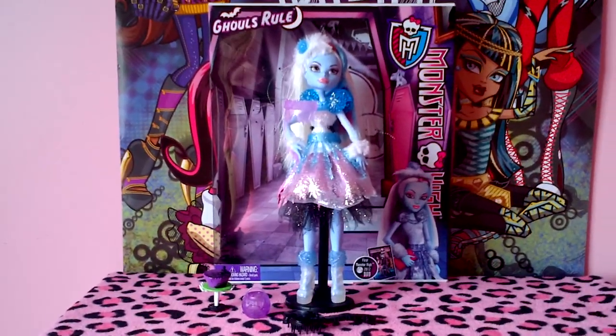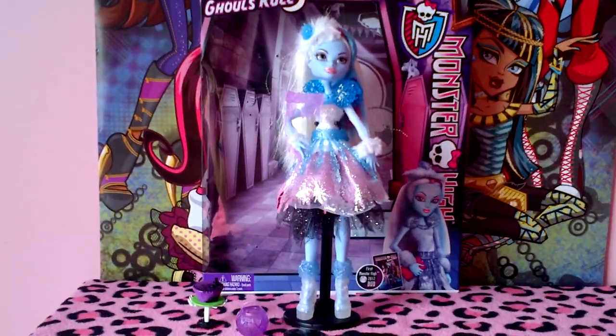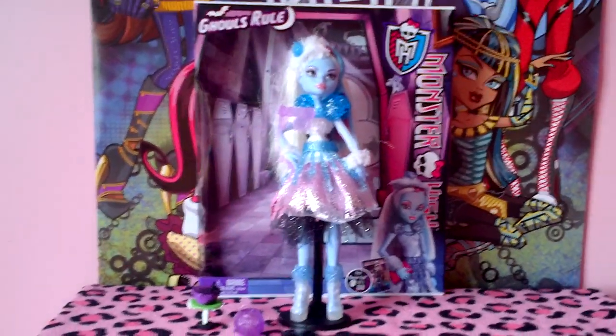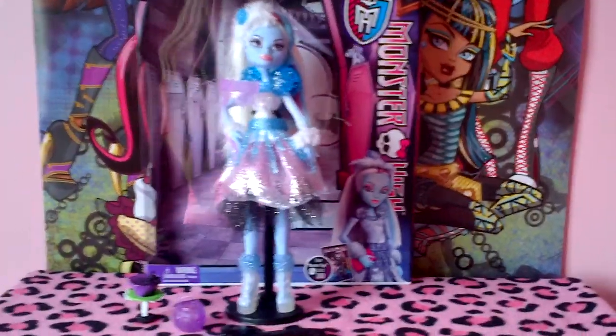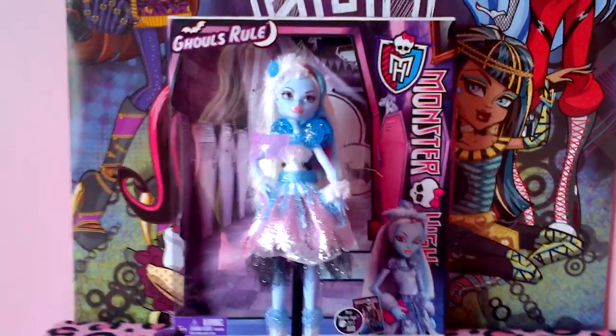Hey guys, it's Nikki here and today I'll be doing a review on Abby Bominable Ghoul's Rule. My dad brought it for me this morning and let me just say what a beautiful wake up this was. I really like this doll because she is super sparkly and it looks like someone dipped her in glue and threw her in a bag of sparkles, but that's okay because I love sparkly things.